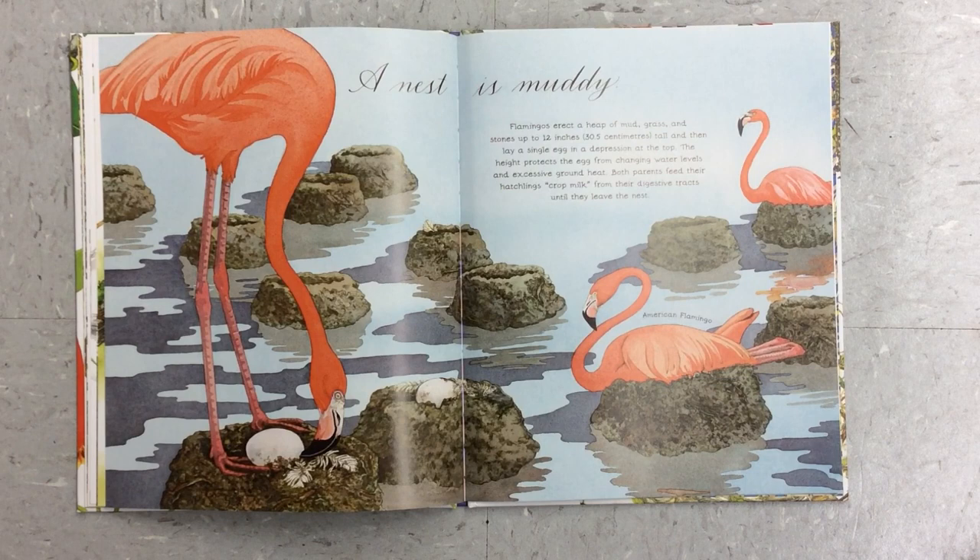A nest is muddy. Flamingos erect a heap of mud, grass, and stones up to 12 inches tall and then lay a single egg in a depression at the top. The height protects the egg from changing water levels and excess ground heat. Both parents feed their hatchlings crop milk from their digestive tracts until they leave the nest.